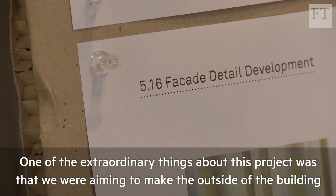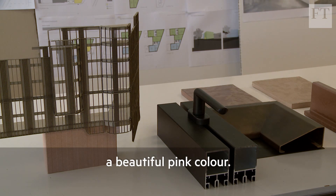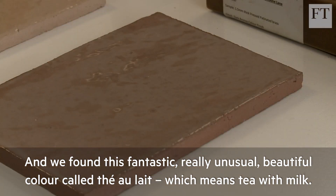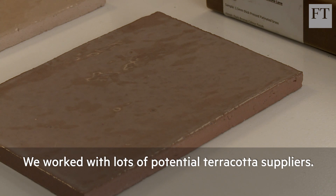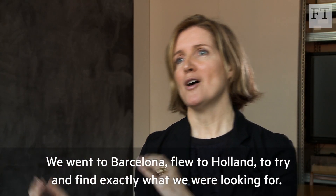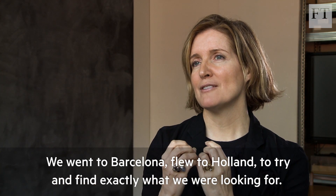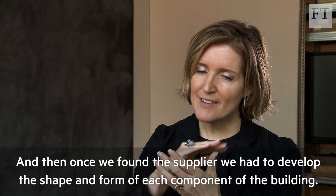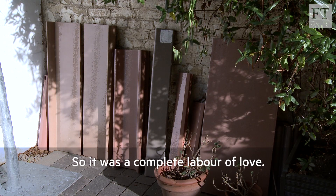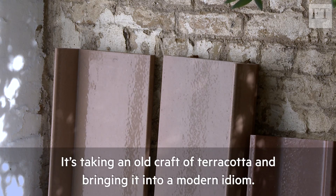One of the extraordinary things about this project was that we were aiming to make the outside of the building a beautiful pink colour, and we found this fantastic, unusual colour called thé au lait — which means tea with milk. We worked with lots of potential terracotta suppliers, went to Barcelona, flew to Holland to try and find exactly what we were looking for. Once we found the supplier we had to develop the shape and form of each component of the building, so it was a complete labour of love — taking an old craft of terracotta and bringing it into a modern idiom.